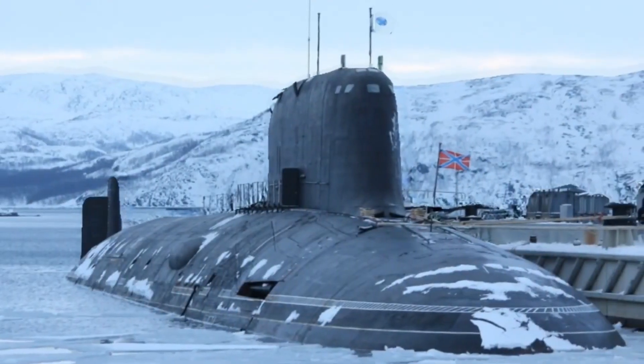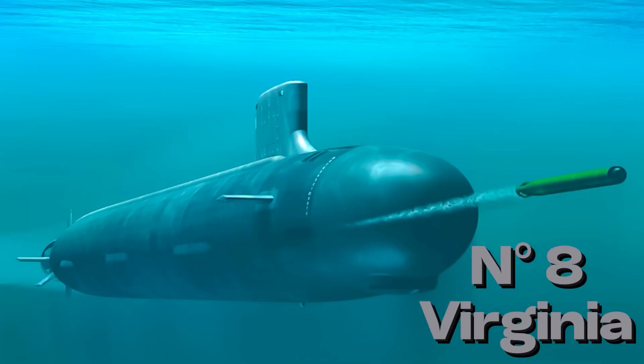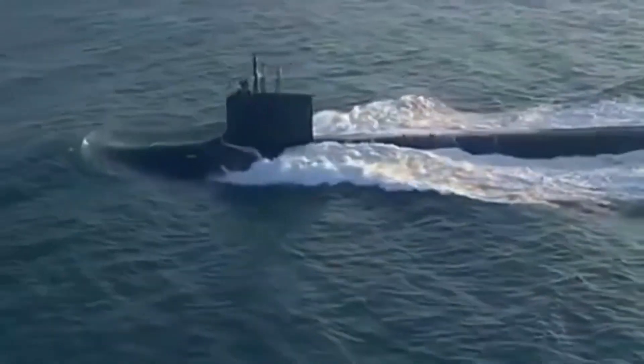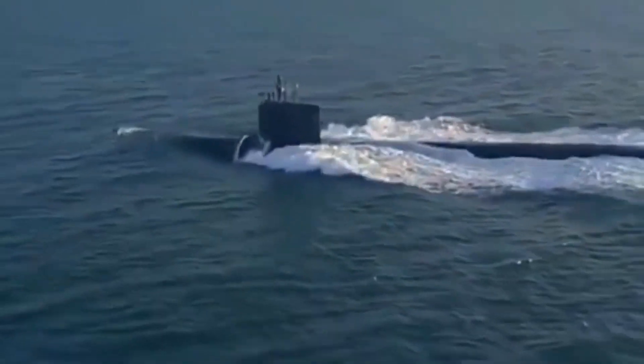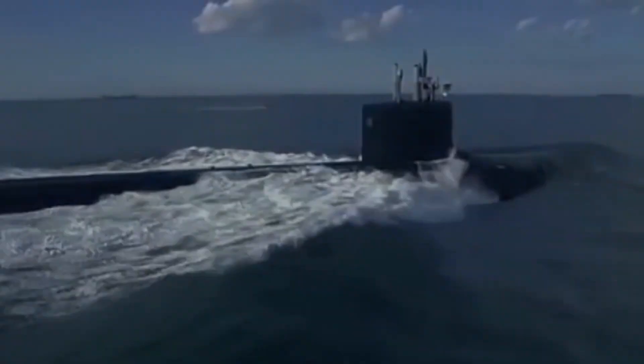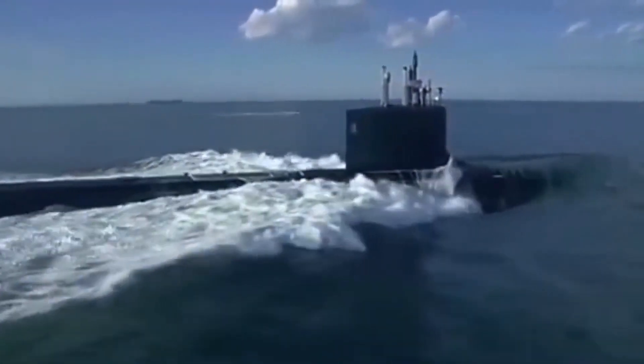In position number 8 we have the Virginia, the most versatile submarine in the United States. The Virginia has a length of 115 meters and a displacement of 7,900 tons. She can dive up to 500 meters and reach a speed of 25 knots. She is equipped with a 40-megawatt nuclear reactor, which provides her with unlimited autonomy. It can carry up to 12 Tomahawk cruise missiles or 37 Mk-48 torpedoes.